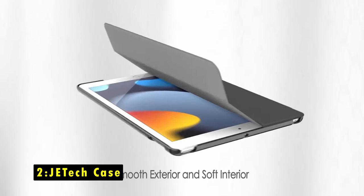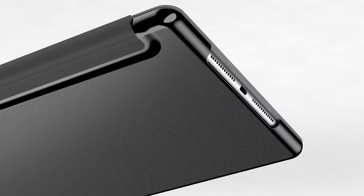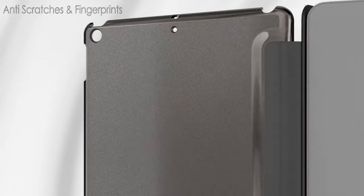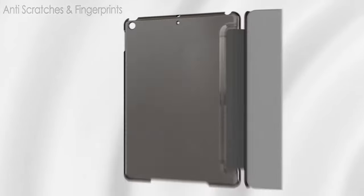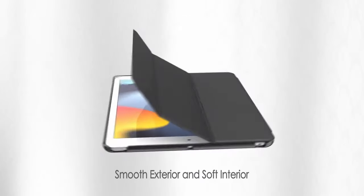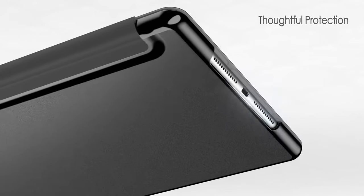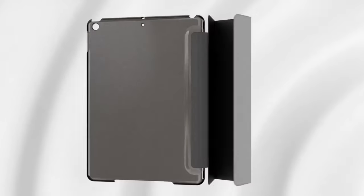At number 2 is the JEtech Case. The JEtech Case is designed with a translucent frosted back cover that not only adds style but also protects your iPad from fingerprints, scratches, and minor shocks. Its slim, colorful design is both lightweight and durable, with a synthetic exterior and smooth interior that ensure comprehensive protection. The magnetic smart cover supports the automatic sleep and wake function, extending battery life, and the tri-fold front cover allows you to position your iPad in two standing modes, ideal for both viewing and typing. Precise cutouts provide easy access to all controls, speakers, camera, and ports, making this case a convenient and stylish option for everyday iPad use.